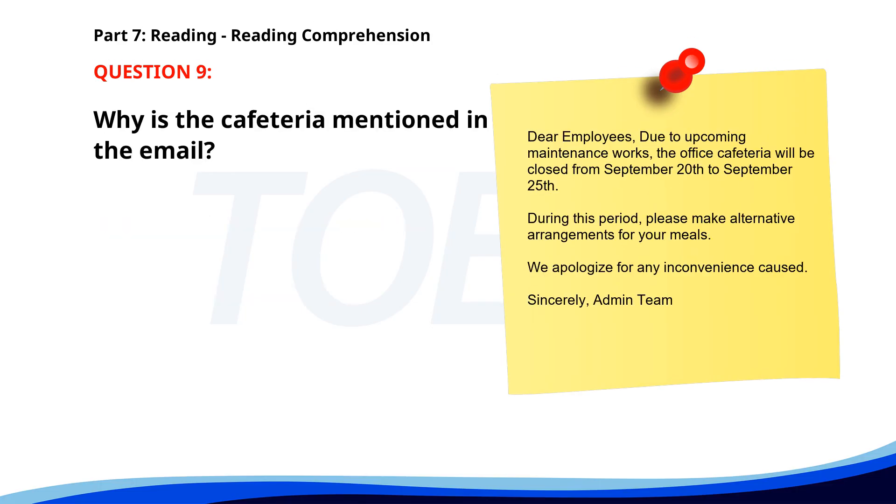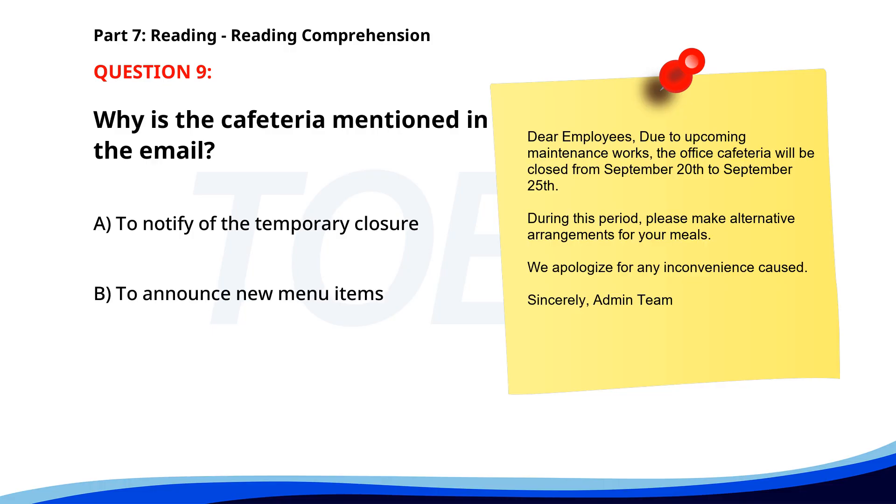Number 9. Dear Employees, Due to upcoming maintenance works, the office cafeteria will be closed from September 20th to September 25th. During this period, please make alternative arrangements for your meals. We apologize for any inconvenience caused. Sincerely, Admin Team. Why is the cafeteria mentioned in the email? A. To notify of the temporary closure. B. To announce new menu items. C. To inform about a change in opening hours. The correct answer is A. To notify of the temporary closure.